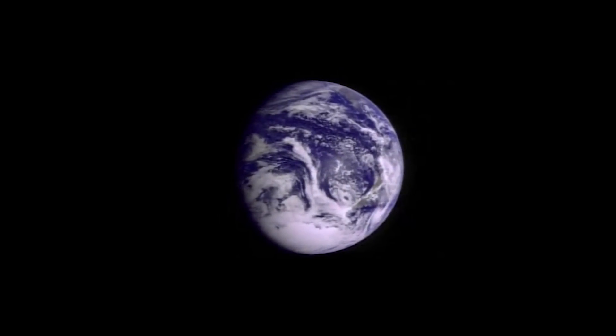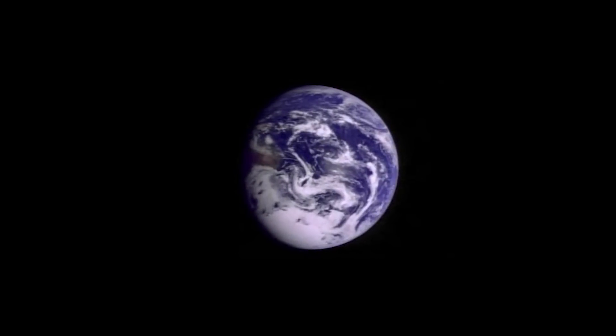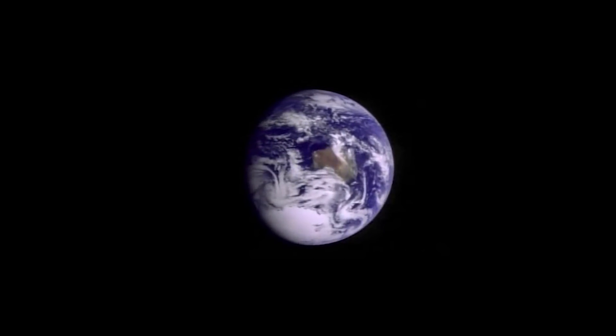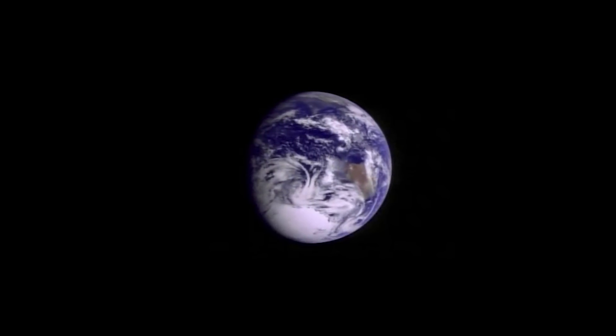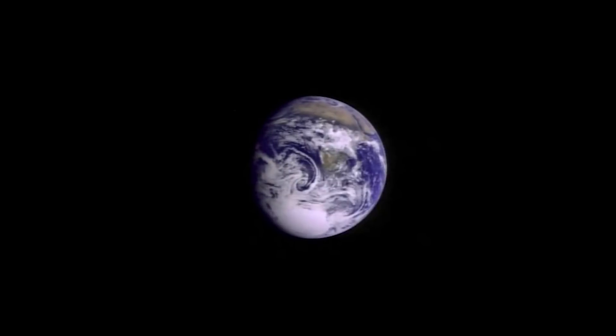We've grown accustomed to seeing images of our planet from space, but full Earth views like these have actually only been seen by a few astronauts on their way to the moon, and a handful of retreating space probes like Galileo as they peered back toward home for the last time.